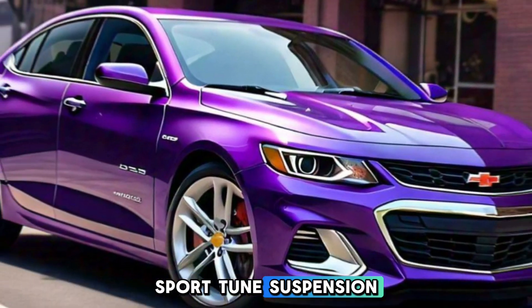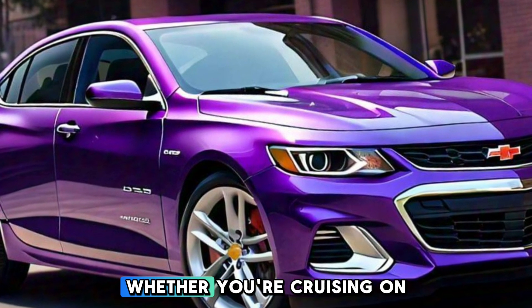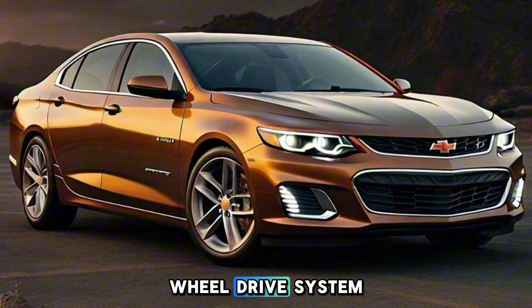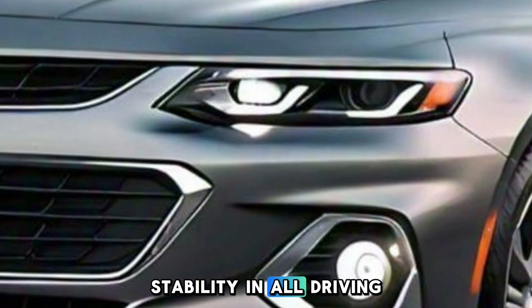The sport-tuned suspension and precise steering make for an exhilarating driving experience, whether you're cruising on the highway or taking on twisty back roads. The Malibu SS also features an advanced all-wheel drive system, providing excellent traction and stability in all driving conditions.